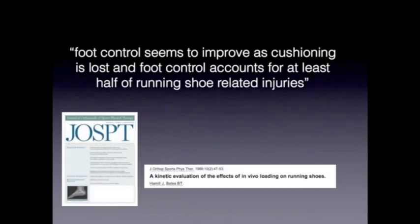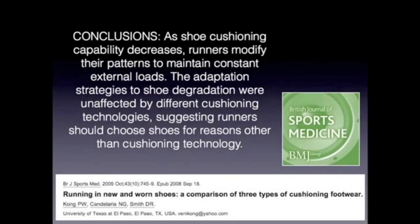When we look at cushioning, foot control seems to improve as cushioning is lost. Foot control accounts for the majority of running injuries, so the more we can control the muscular activity involving the foot and ankle, the more we can decrease injury. Studies show that the more cushion is lost from a shoe, the more foot control we gain. When a runner wearing a traditional shoe strikes on their heel, they won't engage the proper shock-absorbing mechanisms and become more susceptible to injury.